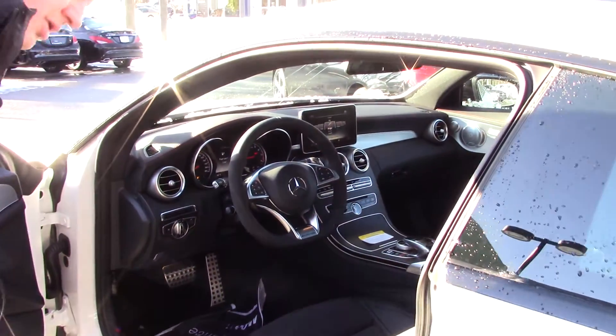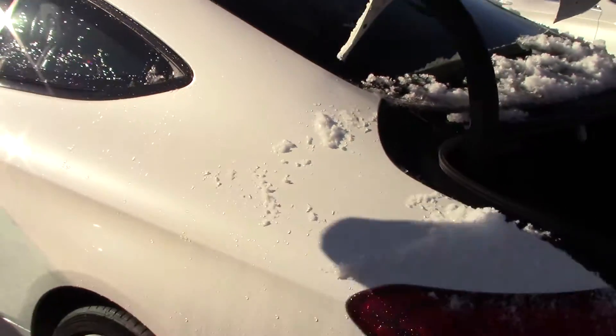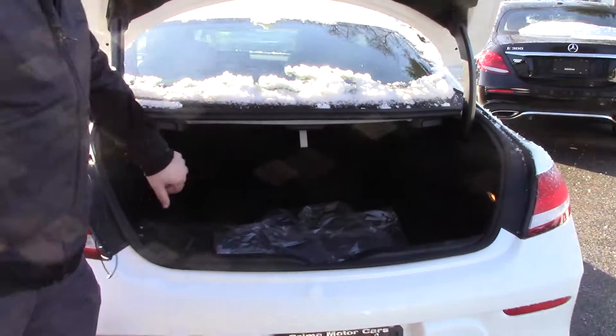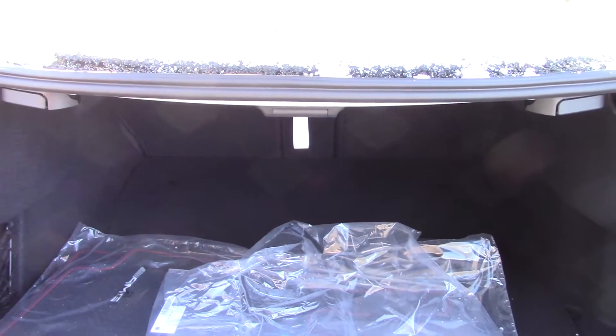Now, one of the things I want to show you too is the trunk space — even though it is a coupe, it does have an automatic trunk and it does have a ton of storage space back here. Look at that. And the seats do fold down — you just pull this piece right here and that drops the seat down for you.